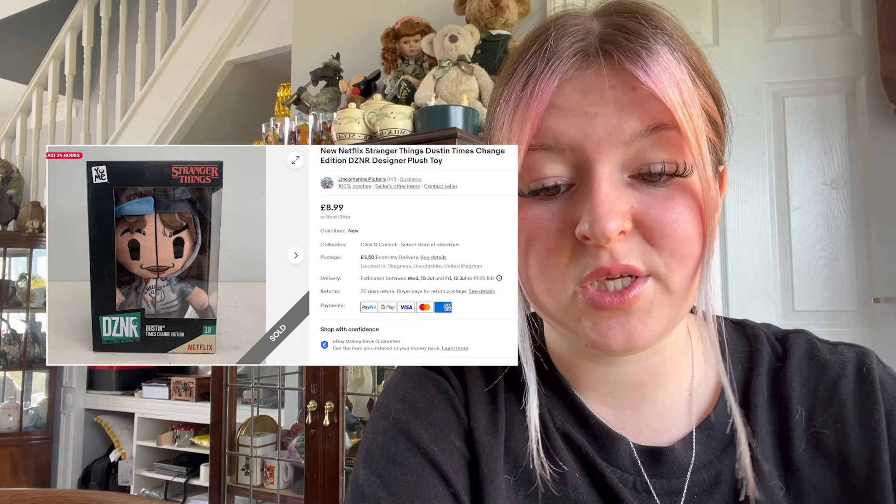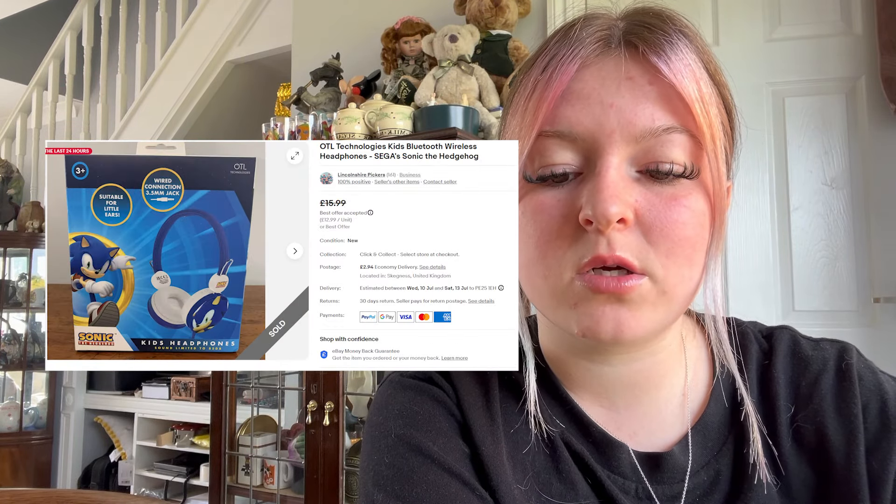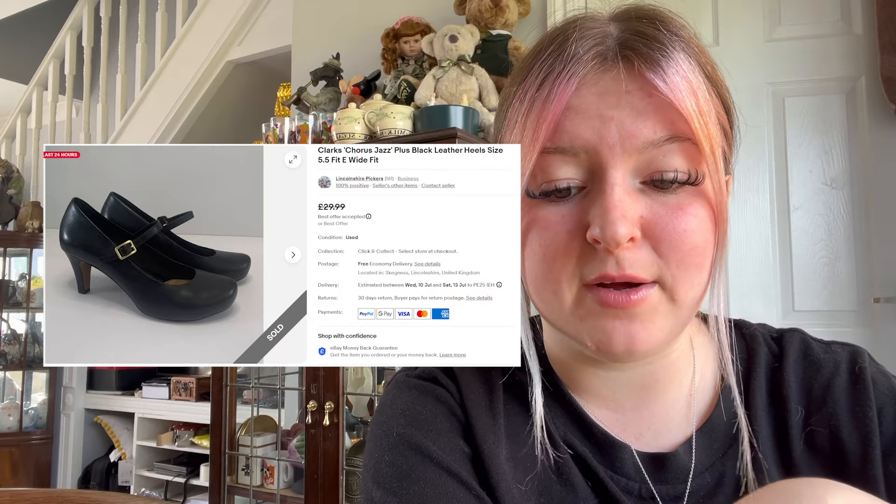We sold some kids' Bluetooth headphones in a Sonic the Hedgehog style for £12.99 plus £2.94 postage. We sold some Clarks jazz heels — wide fit — they went on offer for £22 free postage after being on for £29.99 for a couple of weeks. We also sold a small GTO item for £3.50 — we feel like we've sold this about ten times.